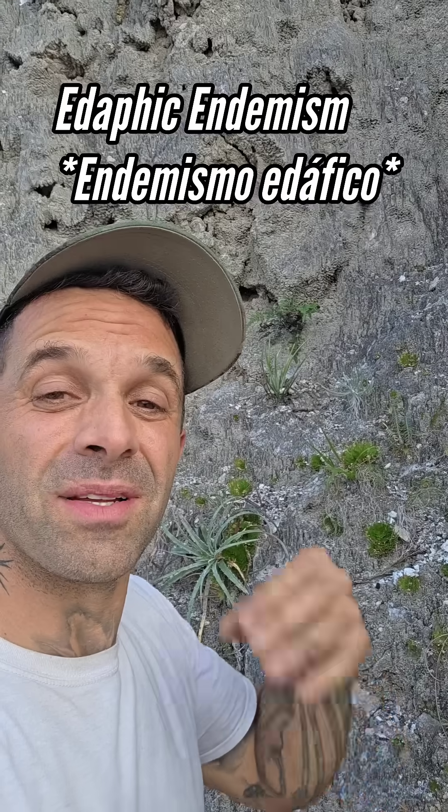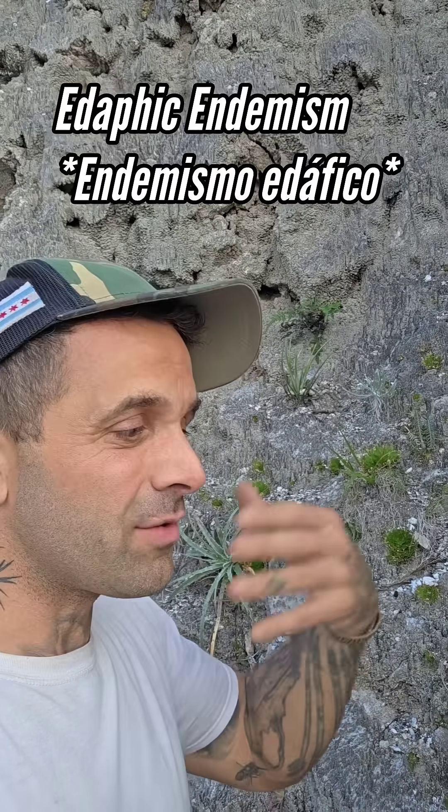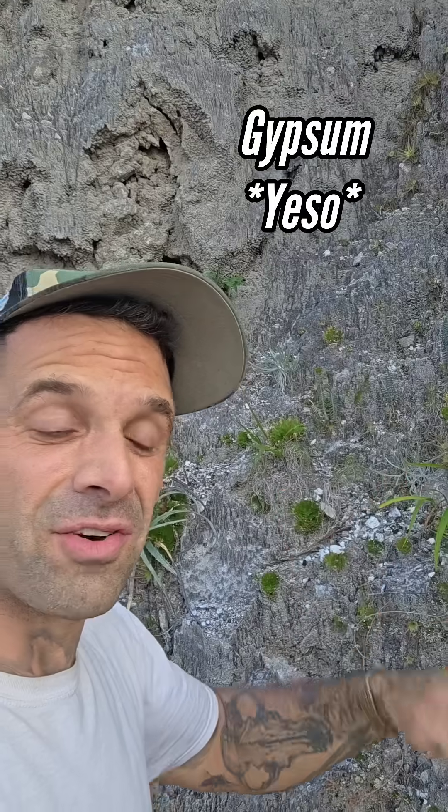I'm here in San Luis Potosí, Mexico. We're at elevation roughly 4,000 feet in this gypsum canyon. We've talked about edaphic endemism — that's when a species of plant is restricted to a certain soil type that results from a certain geology. And gypsum is a great example.